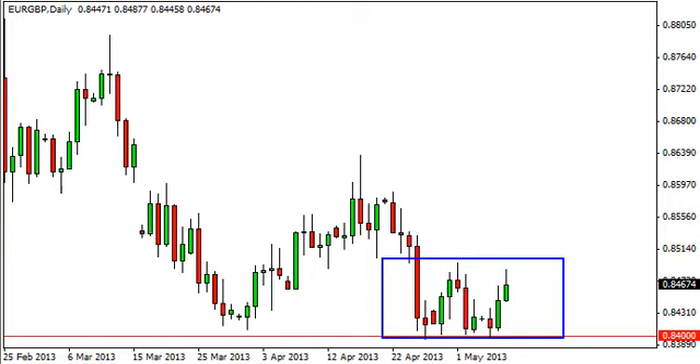That being said, we think this is a short-term scalpers type of market, and until we break out in one direction or the other, it's going to be very difficult to trade this market unless you can literally sit there and scalp it. However, if you are a scalper, this will probably be one of your better environments right now, as it is so clearly defined.